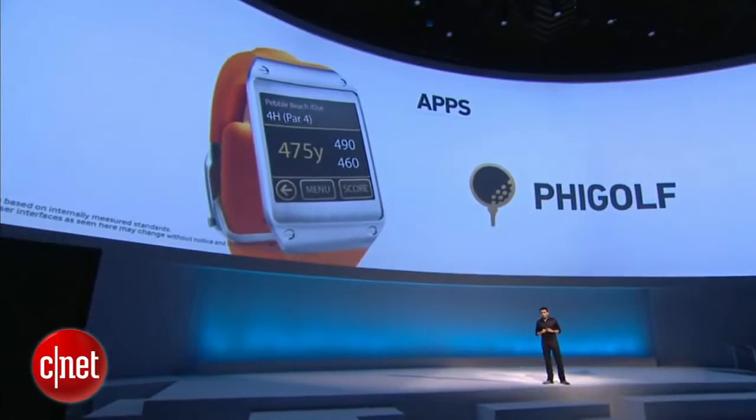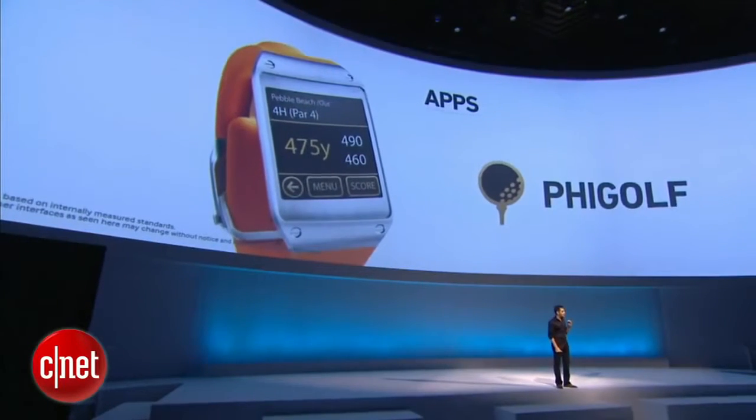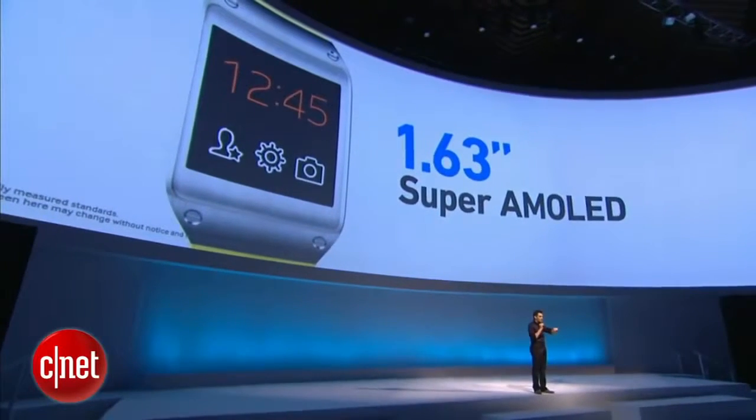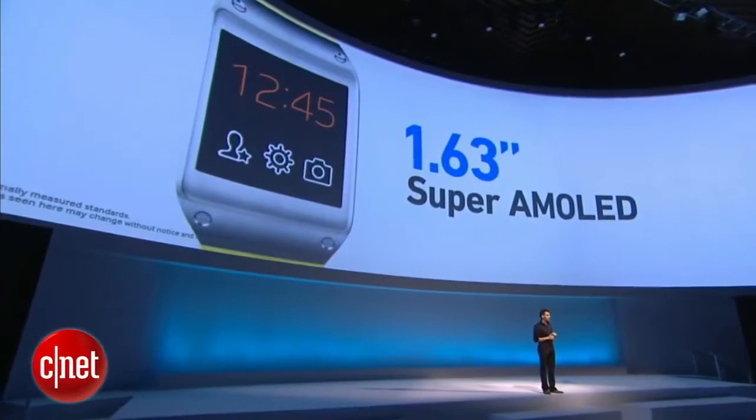Let me sum up by showing you what makes the Galaxy Gear tick. Of course, the most visible is that beautiful 1.63-inch 320x320 pixel Super AMOLED display. Gear is powered by a custom 800 MHz single-core CPU. We also added a gyroscope and accelerometer, so Gear can respond to your gestures and movements.